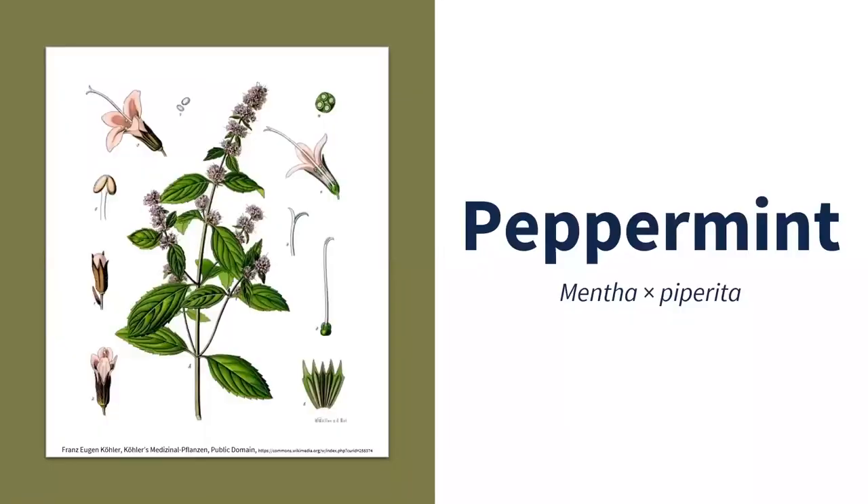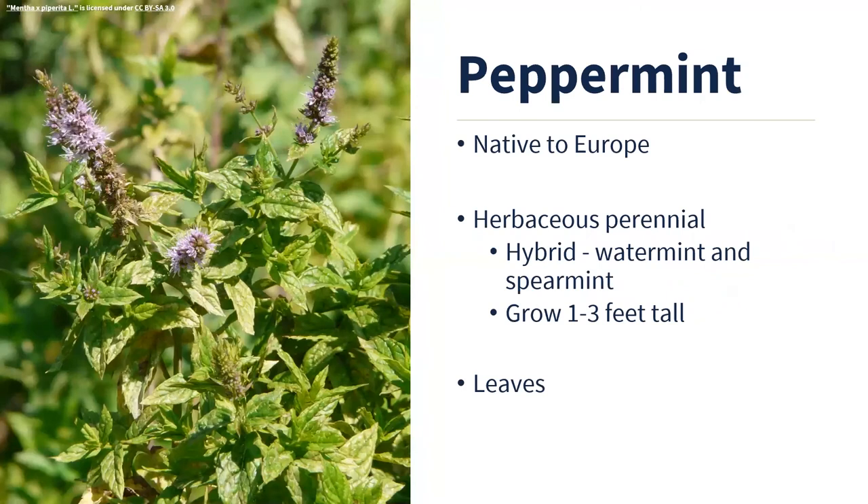Next up is peppermint — one we can actually grow outdoors here in Illinois. Peppermint has a long history, referenced in ancient Egyptian medical texts dating back to 1550 BC. Menthol is the active ingredient that gives peppermint that cold sensation — it interacts with the TRPM8 receptor on your skin and mucosal tissues in your mouth. Peppermint is much more potent than spearmint: peppermint has about 40% menthol content, whereas spearmint is about half a percent. Peppermint is used in candy canes, gum, toothpaste, and all kinds of things.